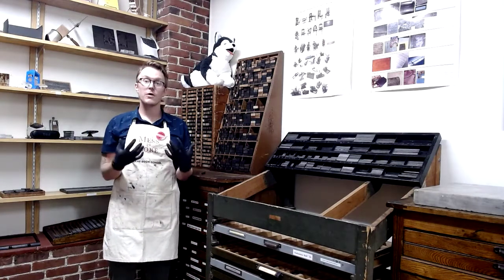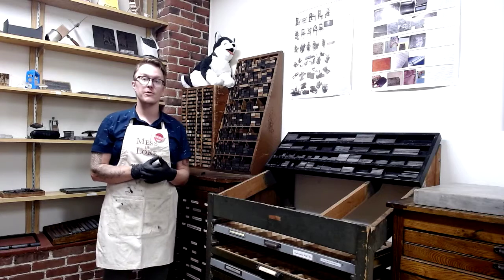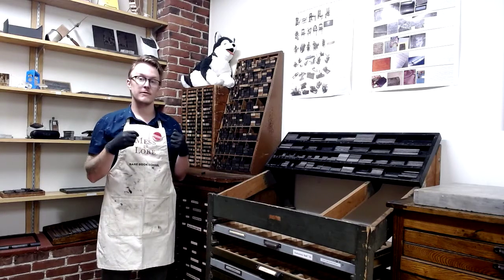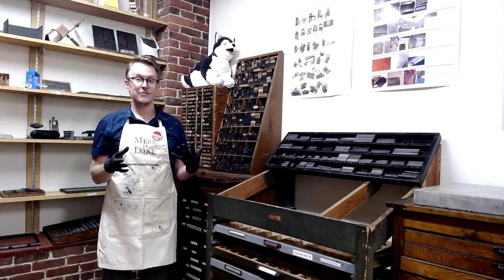Because everything is organized so precisely in the print shop, we need to make sure that we can find the length that we might need or the width of a line that we might need — everything has its place.